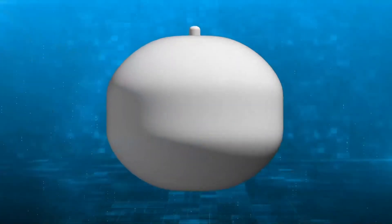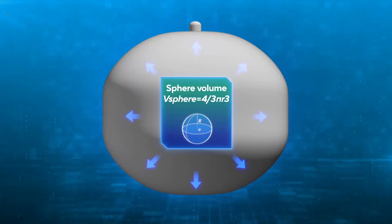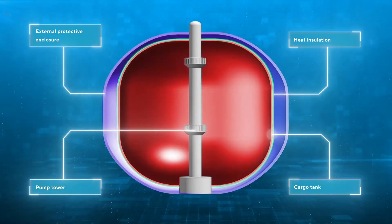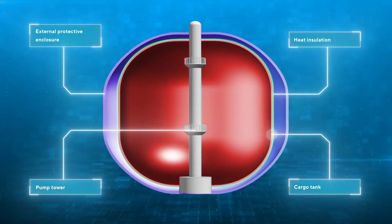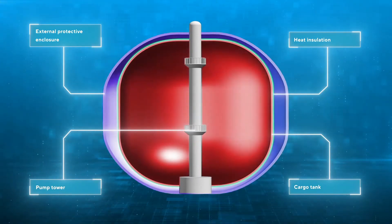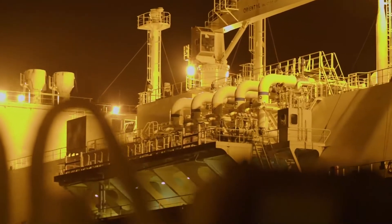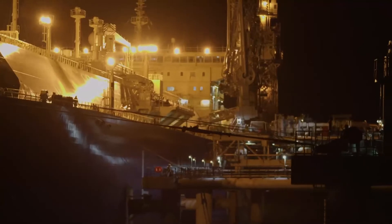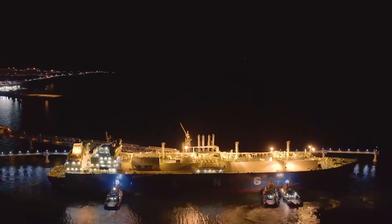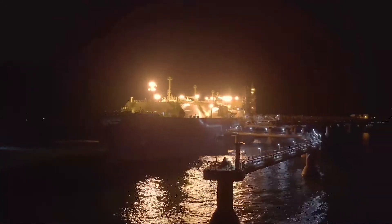In fact it is simple: a sphere is an efficient volumetric shape. Moreover, during sea shipment the methane remains in a liquid, super-cooled state, so each gas carrier tank has powerful heat insulation — right angles could reduce their effectiveness. Though, to tell the truth, there are different types of gas carriers. For example, some have tanks integrated into the enclosure; these are called membrane tanks. They also carry LNG to the production complex.